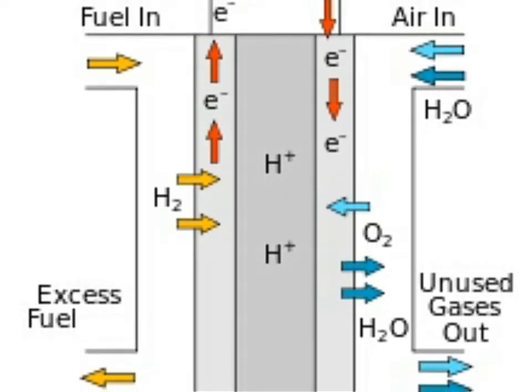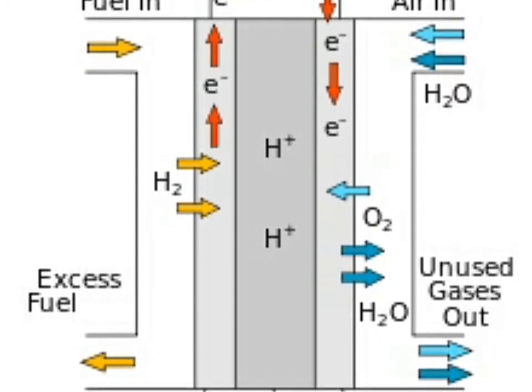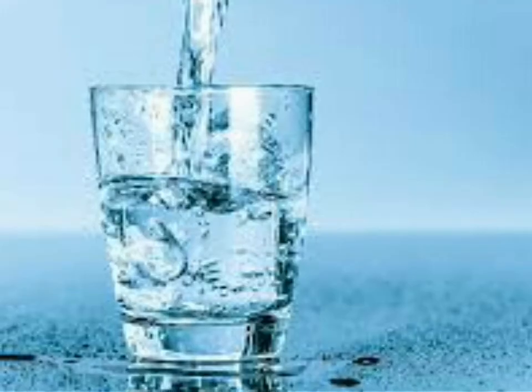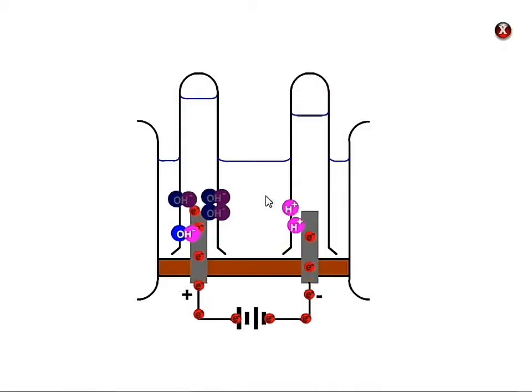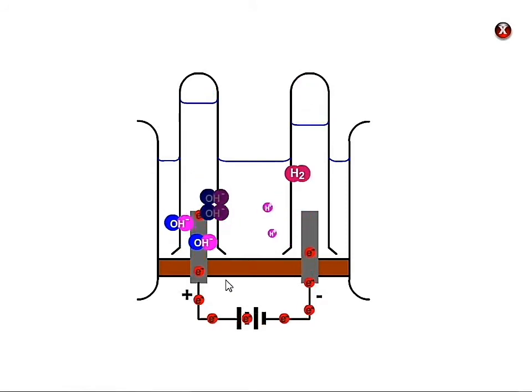Along with the usual positive and negative electrodes, the device has a third electrode that can either store energy electrically or use it to split water into its constituent hydrogen and oxygen atoms — a process called water electrolysis.